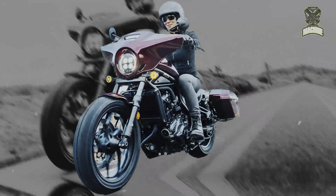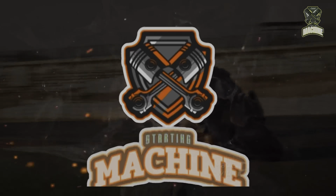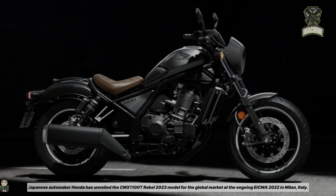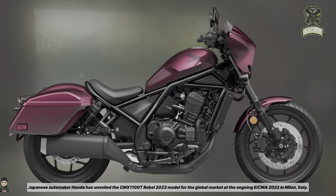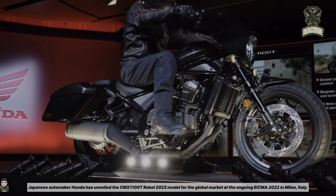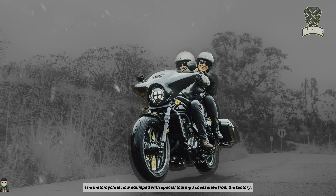Hello guys, this is the CMX 1000 1000T Rebel 2023. Japanese automaker Honda has unveiled the CMX 1000 1000T Rebel 2023 model for the global market at the ongoing EICMA 2022 in Milan, Italy. The motorcycle is now equipped with special touring accessories from the factory.